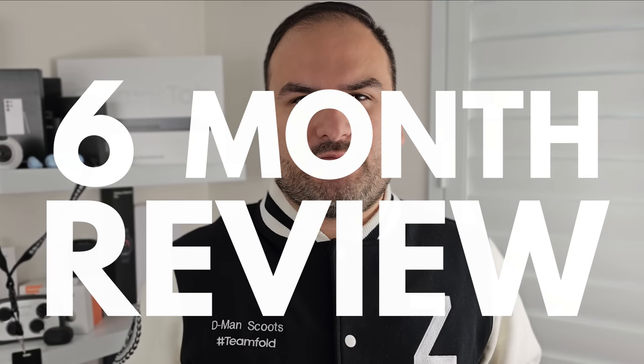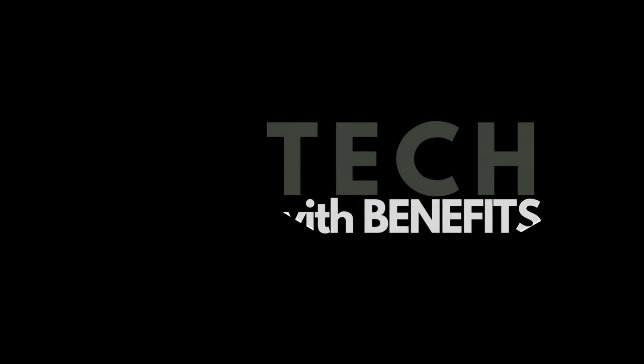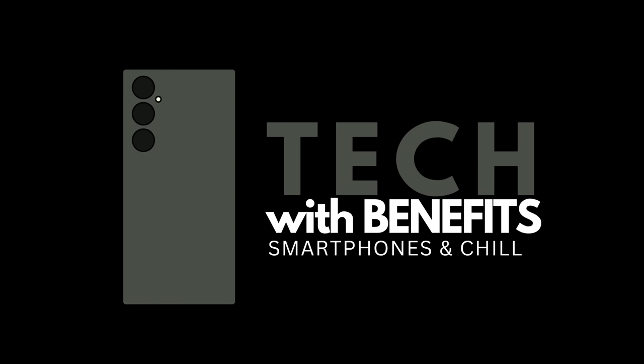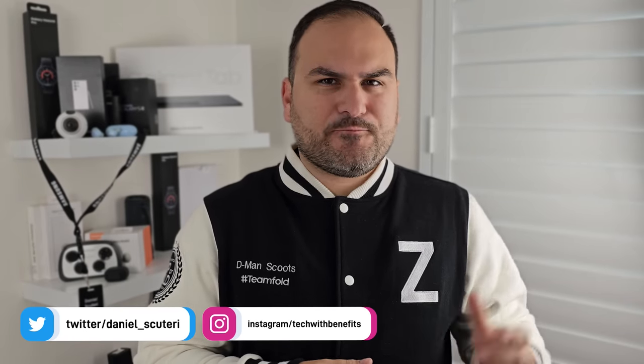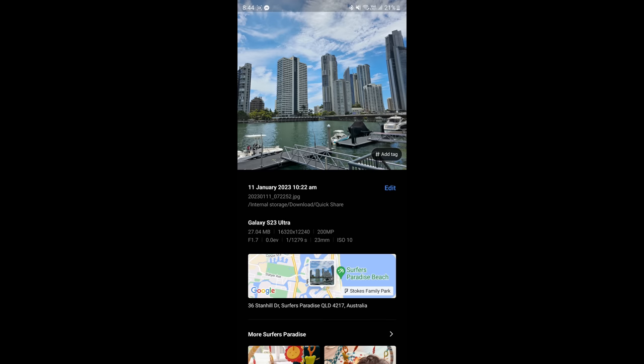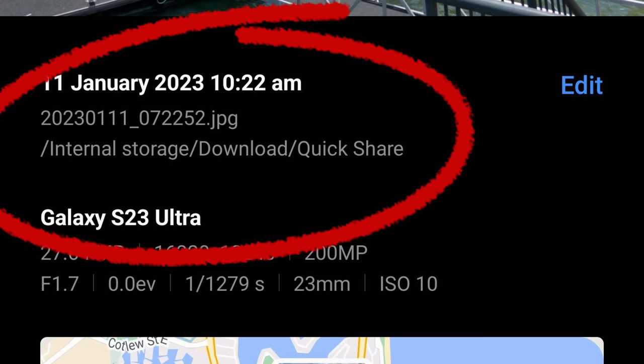Who am I to have had the phone for two months before its official launch date? All those questions are going to be answered in my six-month review. Hello everybody, welcome back to Tech With Benefits, Daniel here. I've had the S23 Ultra for six months now. I received my first unit at the start of January. I'm not going to reveal how I got it — you may be able to guess by the jacket I'm wearing.